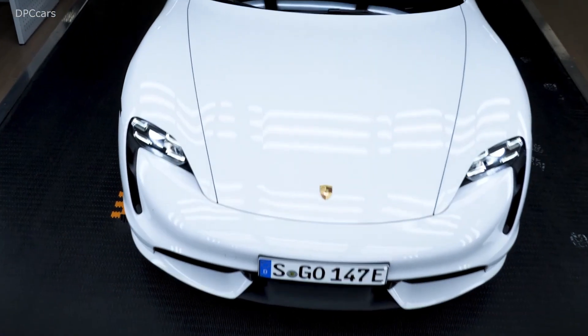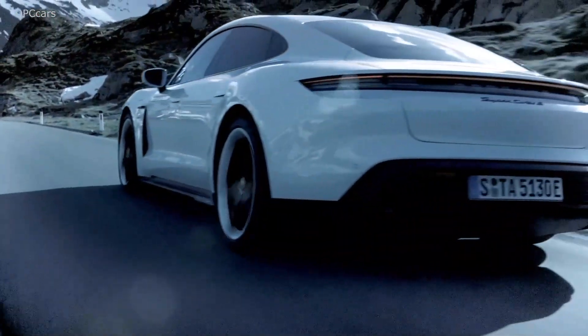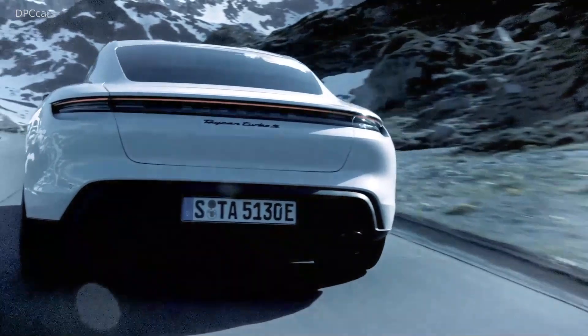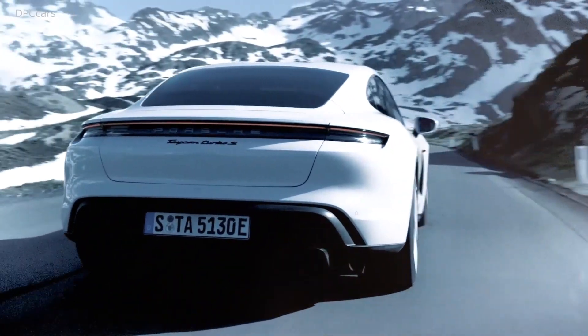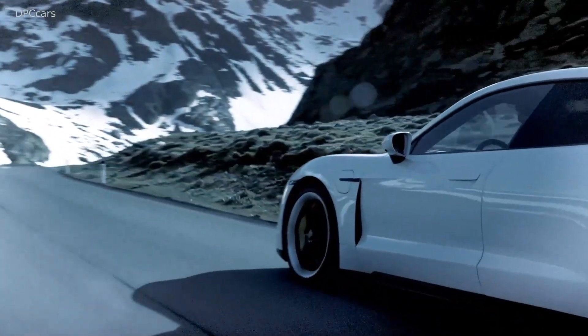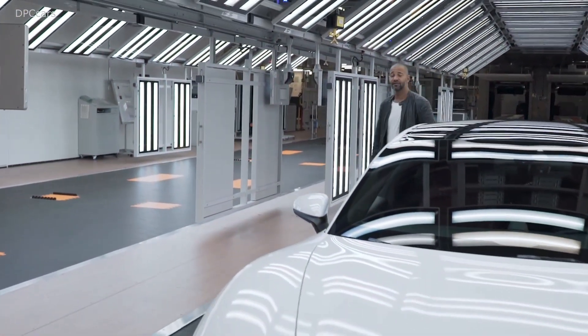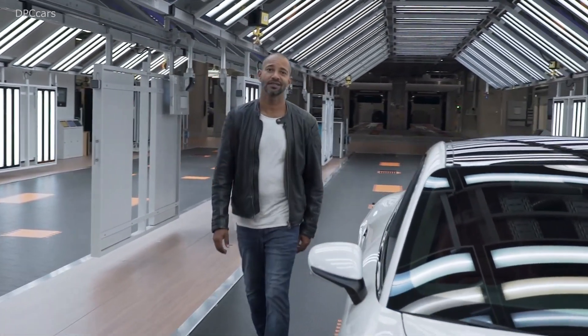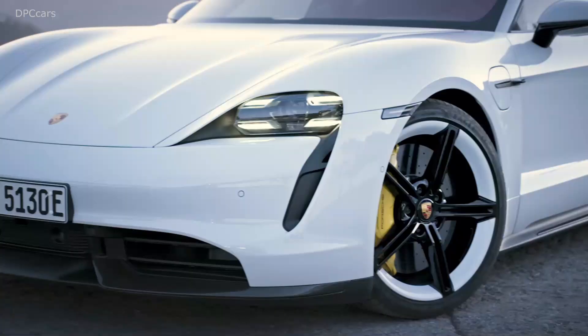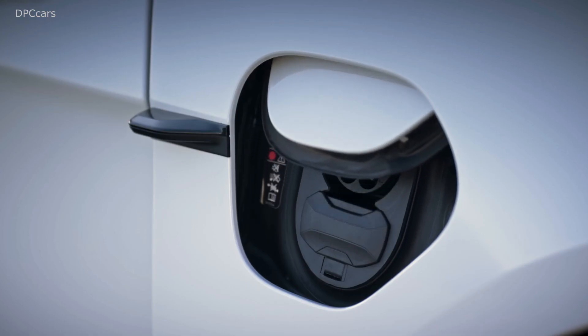The Taycan has an 800-volt system voltage, while the usual voltage is 400 volts. Does it make sense? Of course it does. The same power, but the cables are only half as thick — they take up less space and are a few kilos lighter. You can recharge electricity for about 100 kilometers in just about 5 minutes. Different plugs, different sockets, different charging stations — with this car, not a problem anymore. You can charge it almost everywhere. It has left and right charging connections.